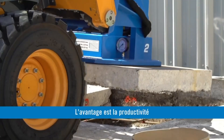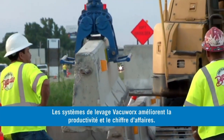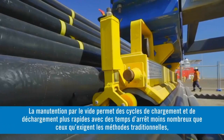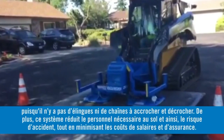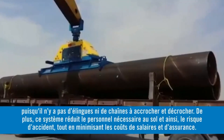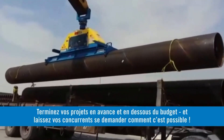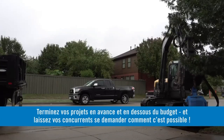The advantage is productivity. VacuWorks lifting systems increase productivity and benefit your bottom line. Vacuum lifting allows faster load and unload cycles with less downtime than conventional methods, since there are no slings and chains to hook and unhook. The need for fewer ground personnel reduces the risk of accidents and lowers payroll and insurance costs. Complete projects ahead of schedule and under budget, and leave your competitors wondering how you did it.